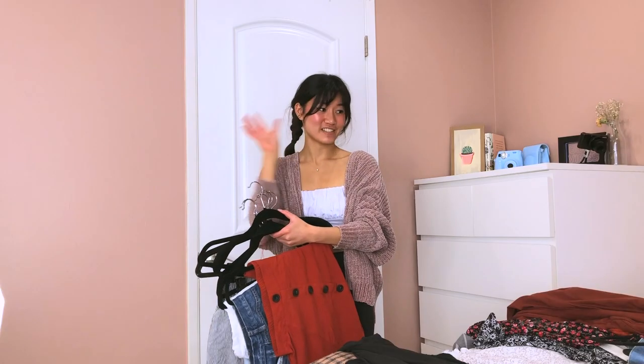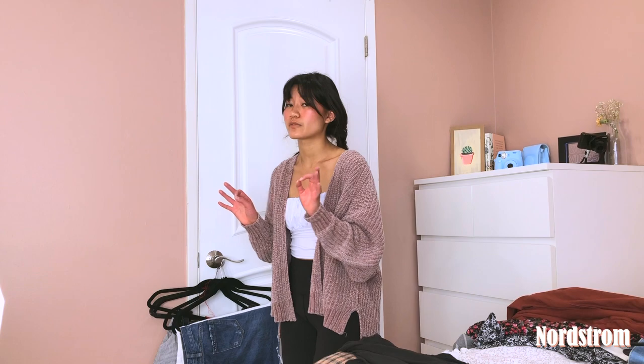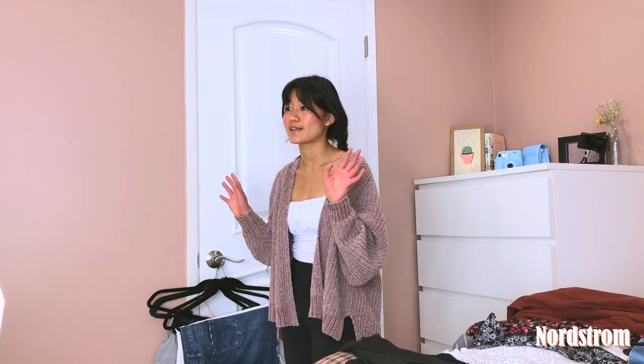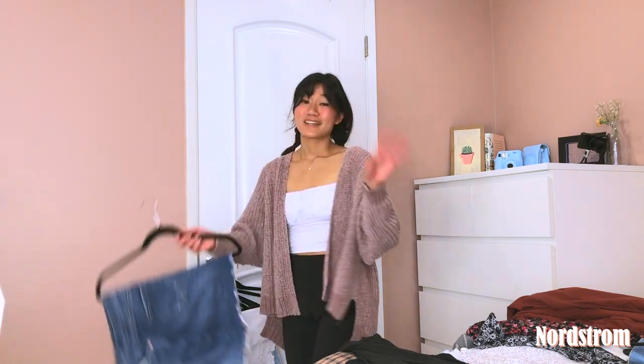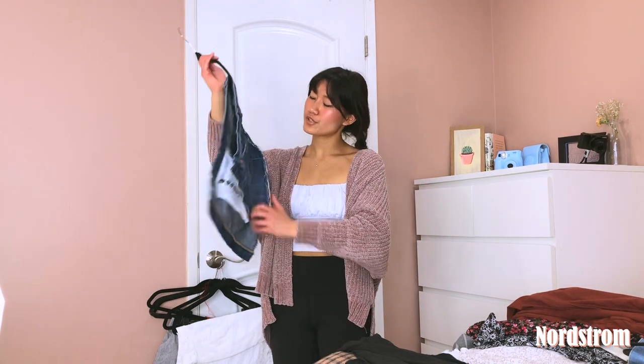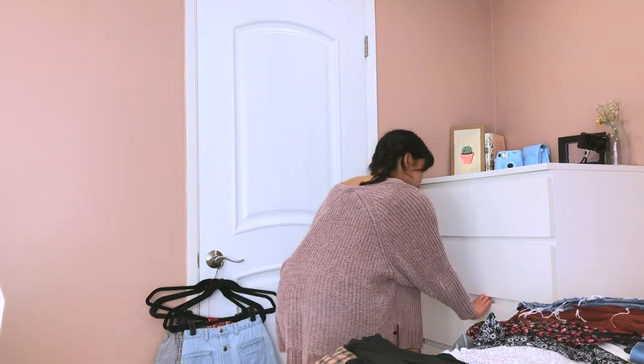Now on to my skirts — I have a lot of skirts as well, I really did not realize how much of each thing I had. This orange skirt I got from Nordstrom — it's a little expensive but I definitely recommend Nordstrom for good quality clothing because they have a great return policy; you can literally return it a year or two later and get your money back. This denim skirt is also from Nordstrom but it's a maybe because I have a couple of denim skirts.